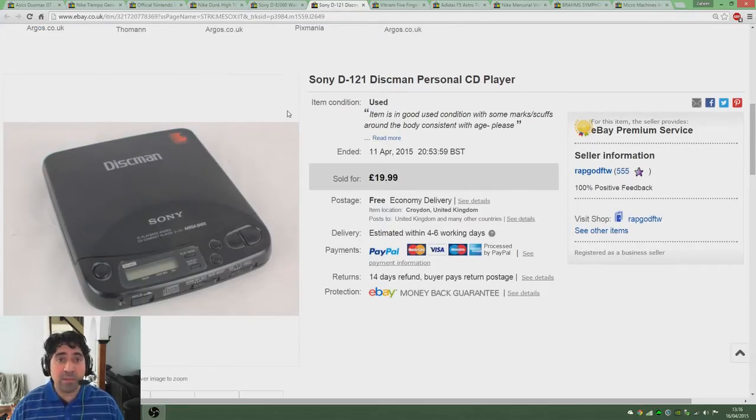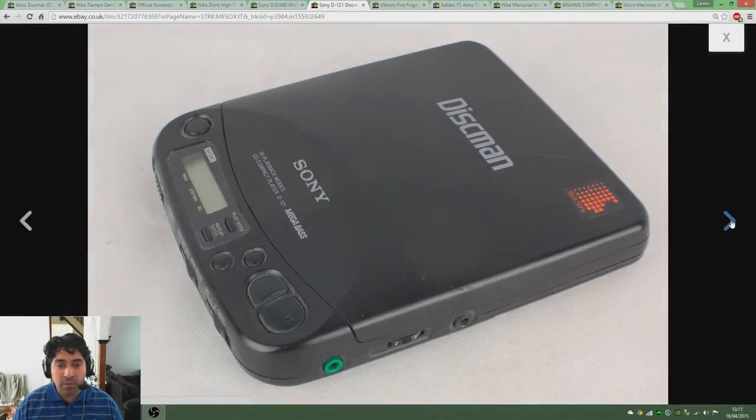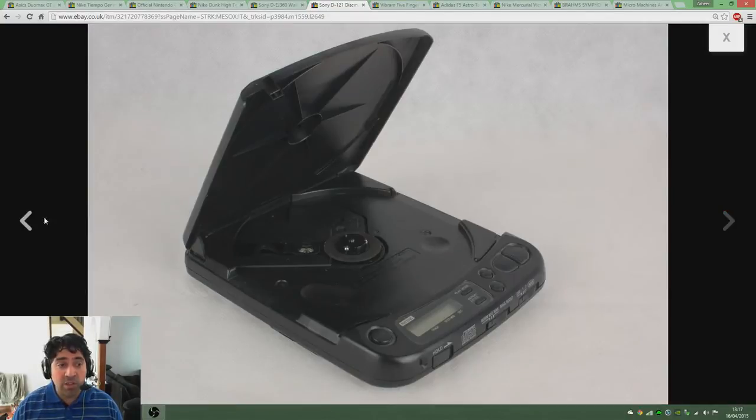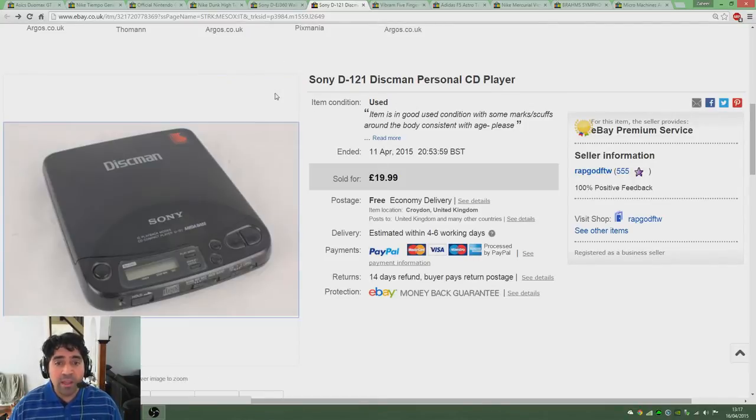Here's another CD player I got rid of within the last week — this was a Sony D121, an older player which doesn't even have anti-shock on it. I think I picked this up for about £3, so a bit pricier than normal. It's got a little scuff there but it's made in Japan — I always mention that if a player is made in Japan. It still rings quality to some people. Not all Sony CD players are made in Japan, you must check the back, but the older ones do tend to be made in Japan and I think they sell a bit better for it. So that went for £20.